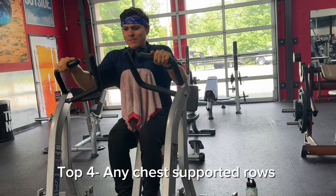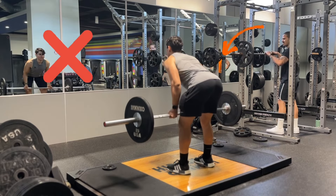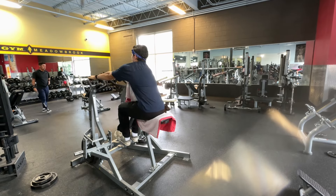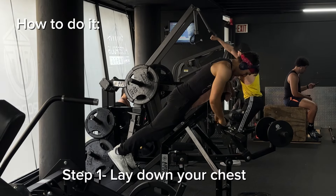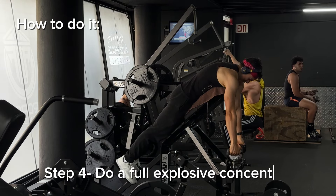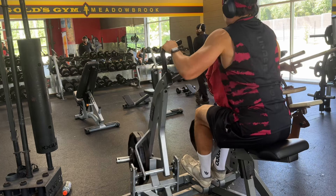Number four is any chest-supported rows. With Pendlay rows or barbell rows you use your lower back, which taxes your recovery. With chest-supported rows your lower back is relaxed and you focus purely on technique. On a T-bar row, place your chest on the support, pull your shoulders back and down, start from the fully elongated position, do a fast maximum contraction, then a three-second eccentric with a pause at the end. You'll feel every single back muscle working.